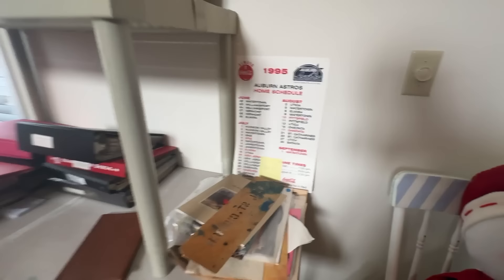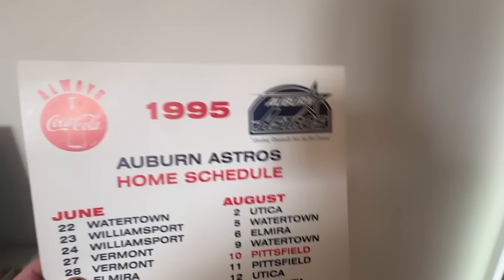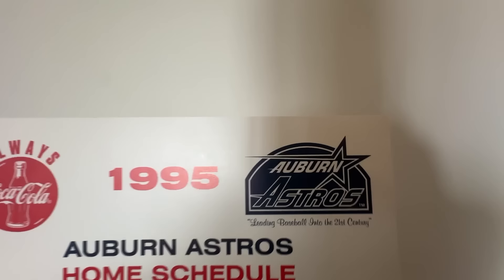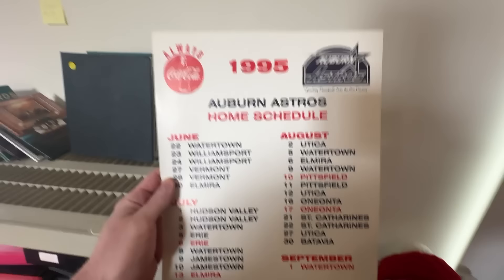The first thing that grabs my eye is this five-dollar vintage poster advertisement with Coca-Cola on it — plus it's local to Auburn, New York and has the Auburn Astros on it, which is great. There's some baseball linkage here, so five bucks, great shape — we're gonna start with this.